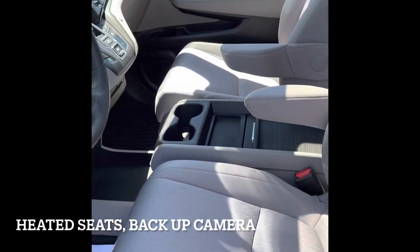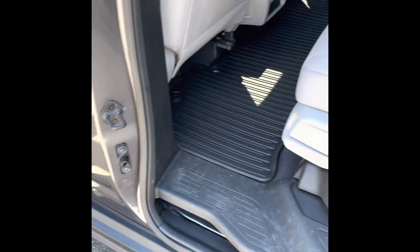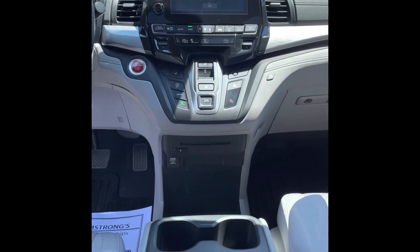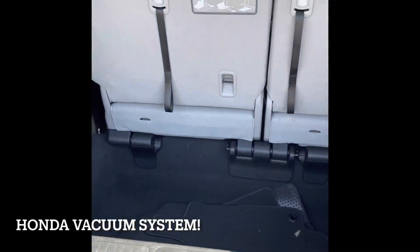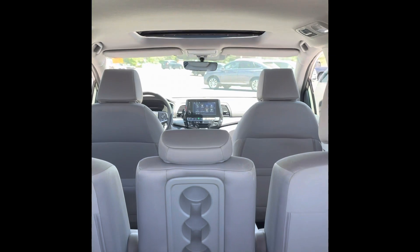Interior is in excellent overall condition, including the Honda rubberized mat package throughout the vehicle. And for any family on the go, Honda has you covered with its built-in vacuum system to keep this lovely interior nice and clean.